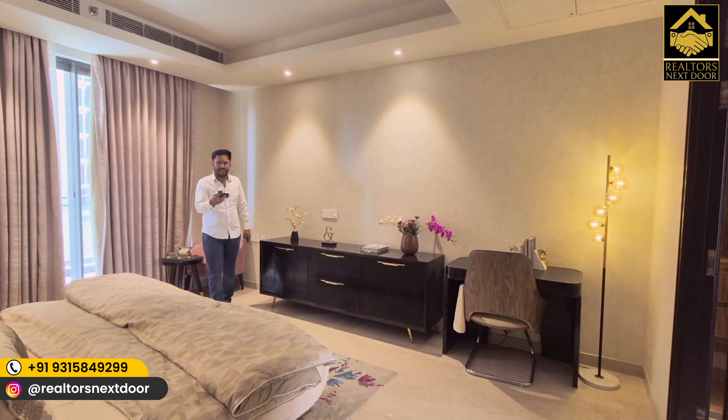There is so much — and you haven't even seen the full video yet, and you haven't subscribed to the channel. What a waste! Come on, subscribe to the channel quickly and press the bell icon, because the best properties are right here at Realtors Next Door.